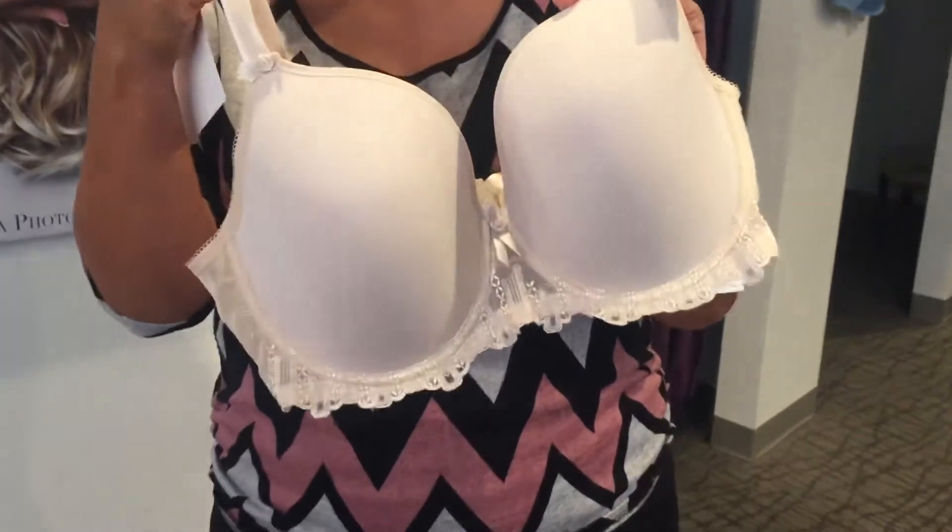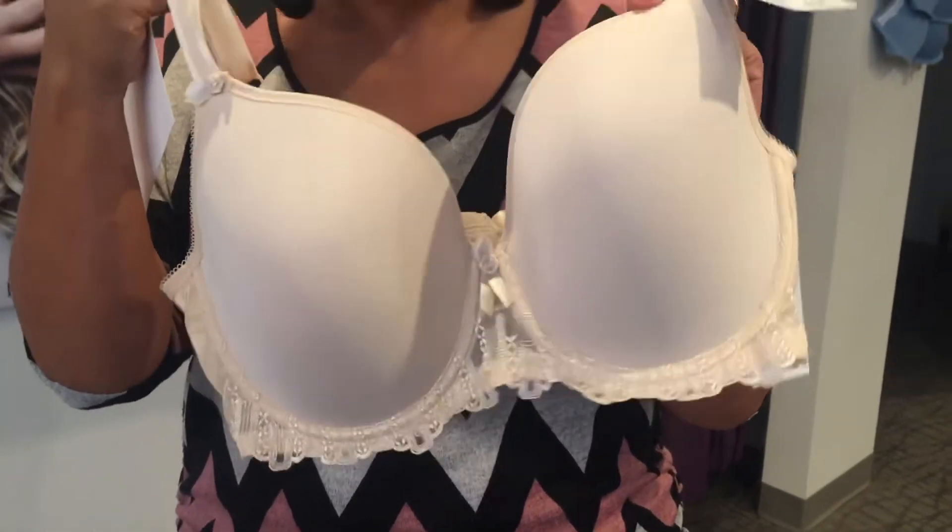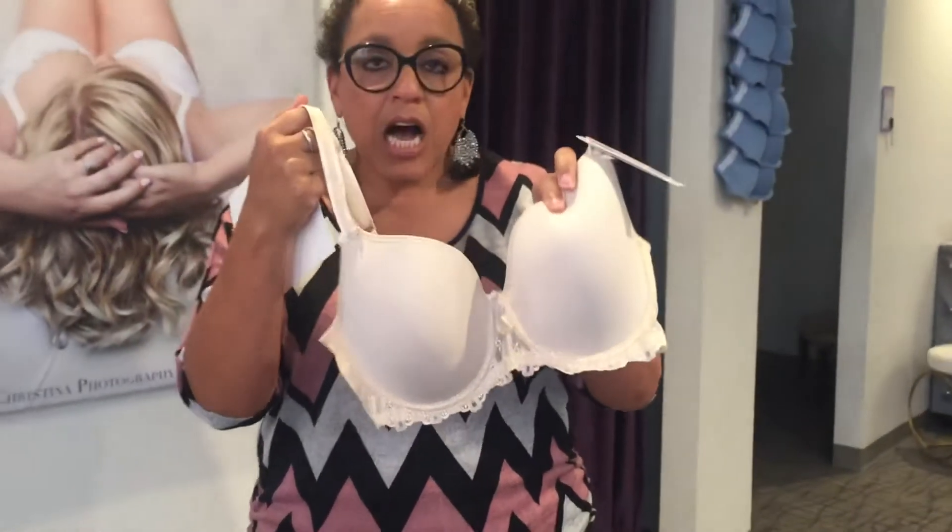So some of those sizes like 38C, 40C that have trouble finding a nice contour bra — we got this one just for you.